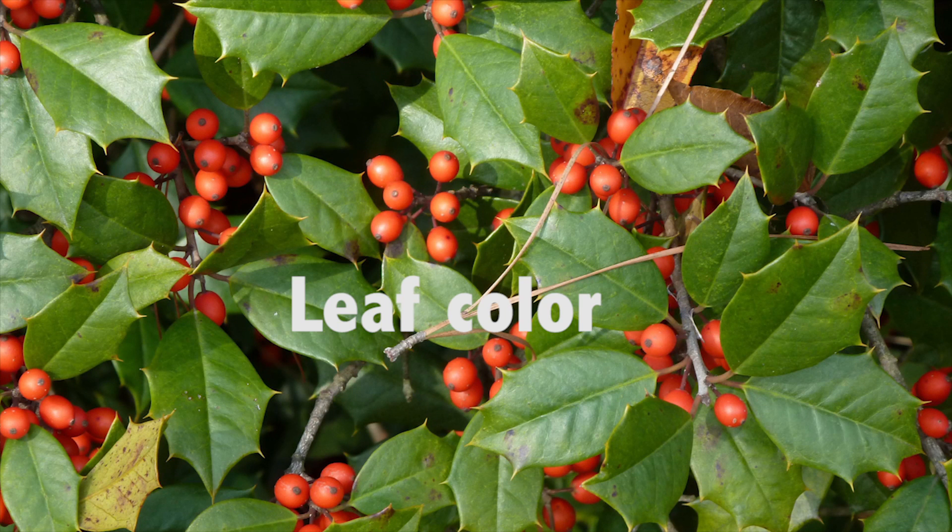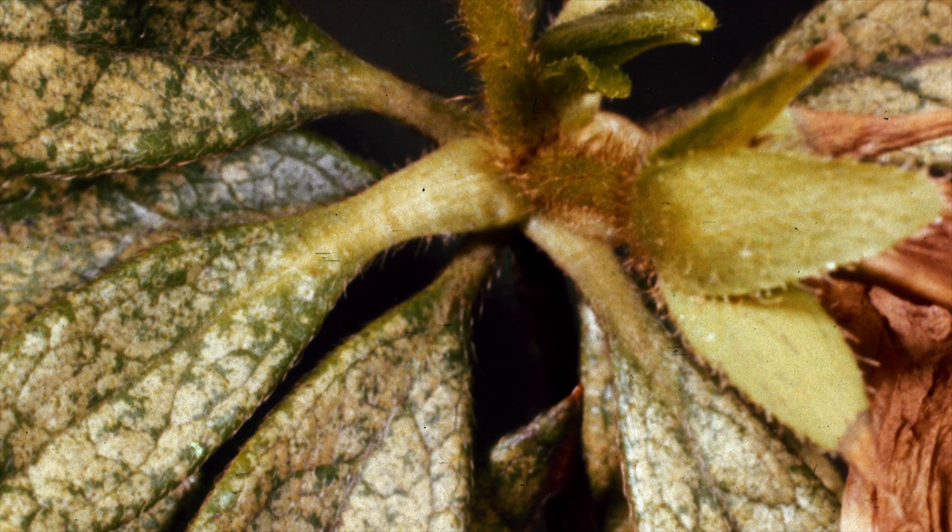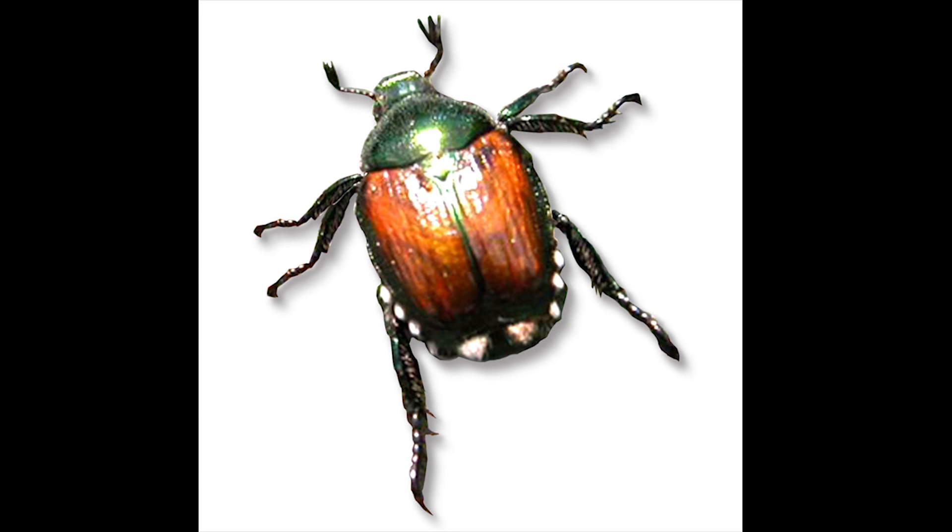Number two is leaf color. Look for deep vivid colors in the leaves. Pale or off-color leaves might be a sign of pest or disease damage, too much or too little water, lack of nutrients or sunlight — especially with some leaf-sucking pests.